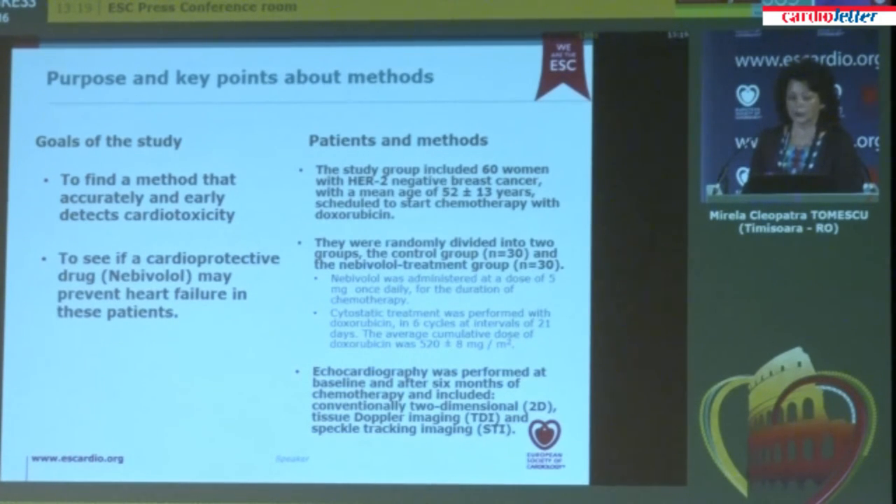The study group included 60 women with HER2-negative breast cancer scheduled to start chemotherapy with doxorubicin. They were randomly divided into two groups: the control group and the nebivolol treatment group. Nebivolol was administered at a dose of 5 mg once daily, only for the duration of chemotherapy. Cytostatic treatment was performed with doxorubicin in six cycles at intervals of three weeks, with an average cumulative dose of about 500 mg per square meter.